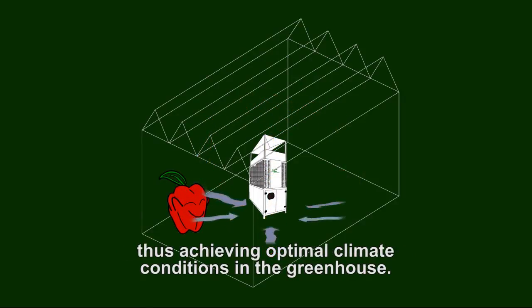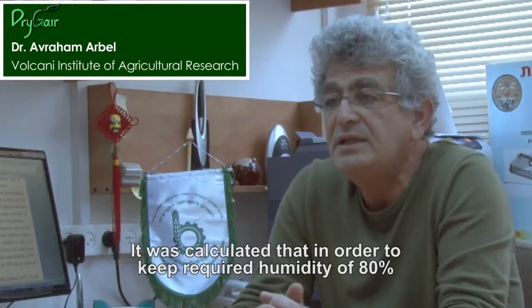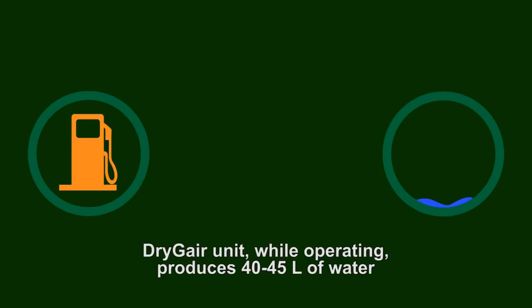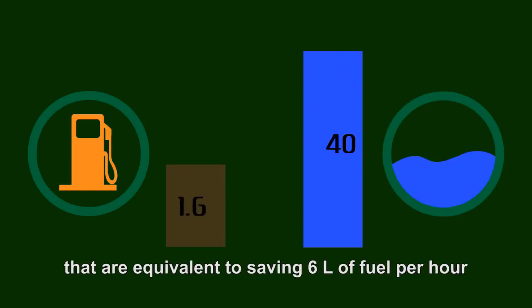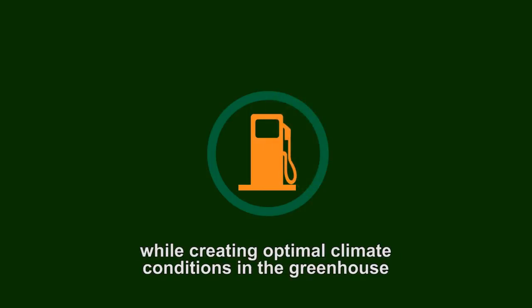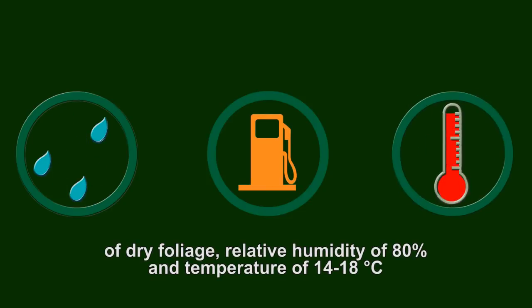Thus achieving optimal climate conditions in the greenhouse. It was calculated that in order to keep the required humidity of 80%, an additional 10 tons of fuel per 1,000 square meters per season are required. The Dry-Jer unit while operating produces 40 to 45 liters of water, equivalent to saving 6 liters of fuel per hour. This new solution enables huge energy savings of up to 60% while creating optimal climate conditions — dry foliage, relative humidity of 80%, and temperature of 14 to 18 degrees Celsius.